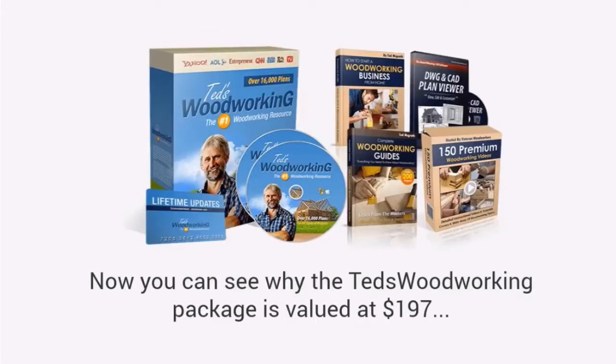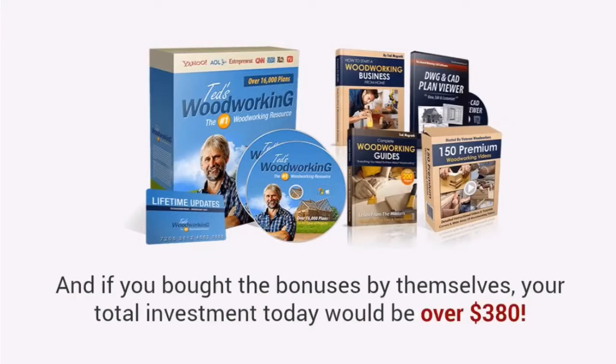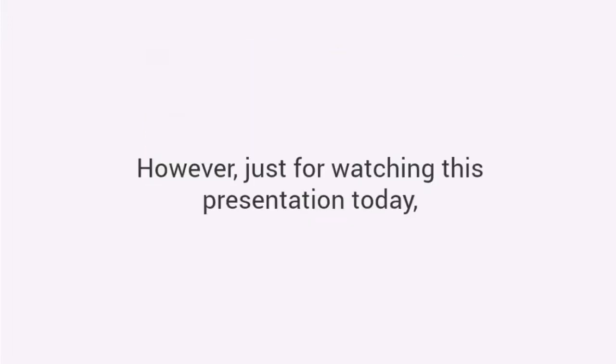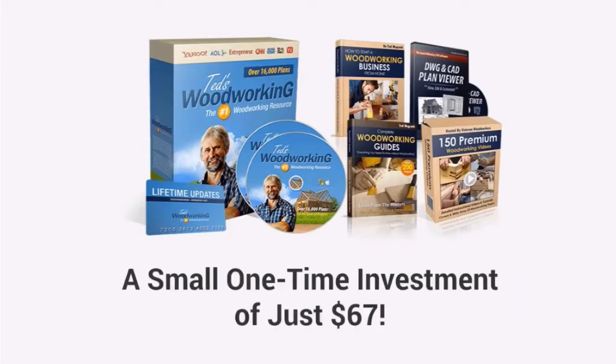Now, you can see why the Ted's Woodworking Package is valued at $197. Even without the bonuses, this is a steal. And if you bought the bonuses by themselves, your total investment today would be over $380. However, just for watching this presentation today, you can get the full Ted's Woodworking Package with over 16,000 plans for all types of projects, plus all the bonuses and everything else, for just a small one-time investment of just $67.